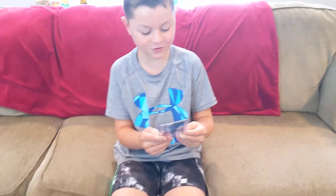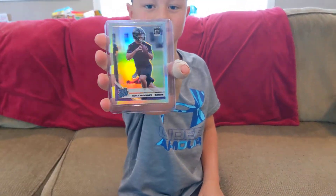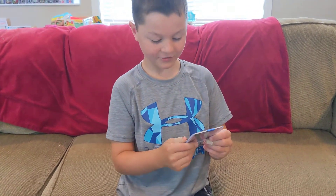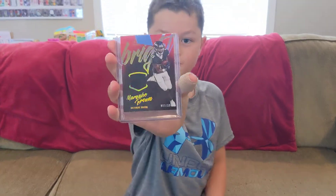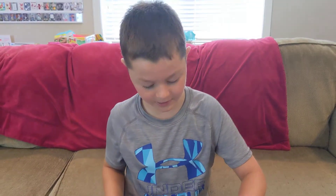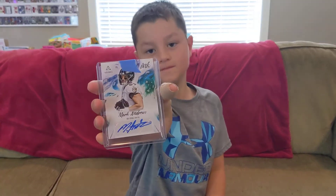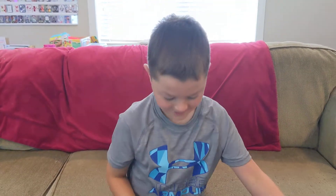We got a Trace McSorley rated rookie silver. That's a cool looking card — Trace McSorley, Ravens. We got a Marquise Brown 3 of 100 jersey. So we obviously had the Ravens. We got a Mark Andrews auto to 99 — 84 of 99. Ravens again. That's a neat looking card, I like the background of that. It's unique.